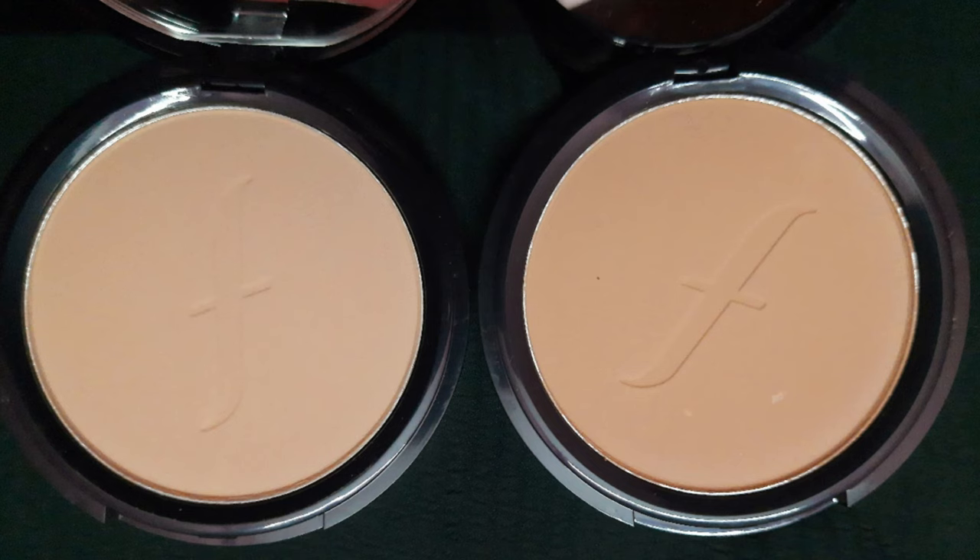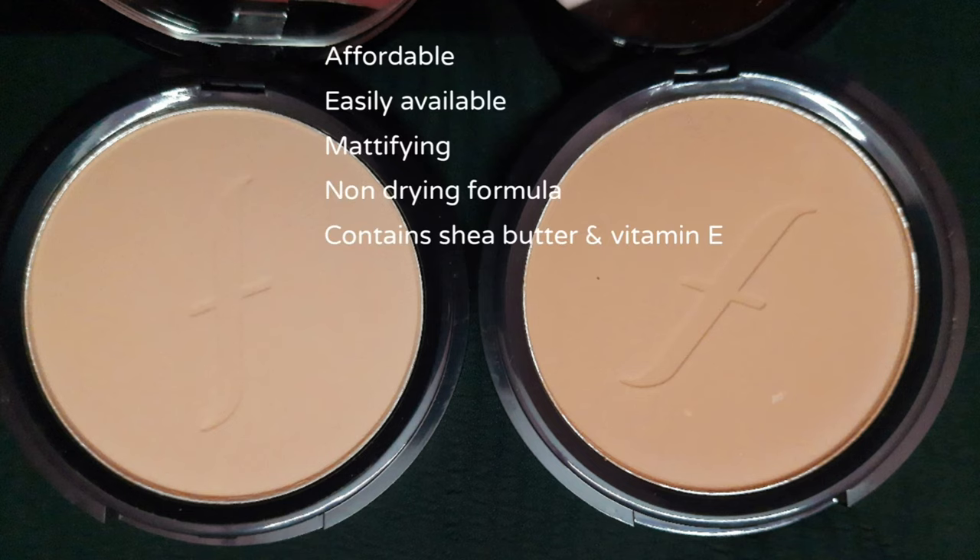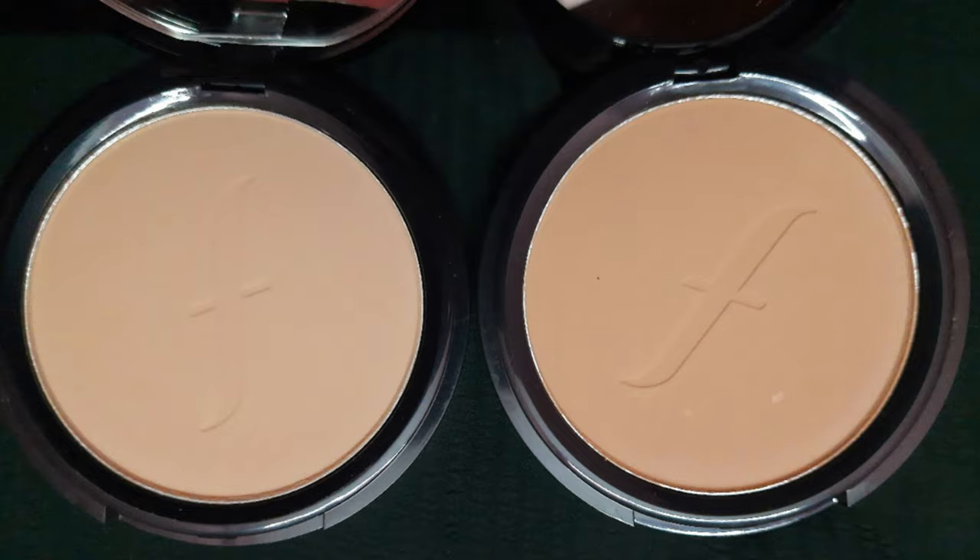After application there was not much difference between the lighter and the darker shade, but I really like the Beige 03 for my complexion. Overall, if you're looking for a budget friendly compact powder, then definitely try this product.